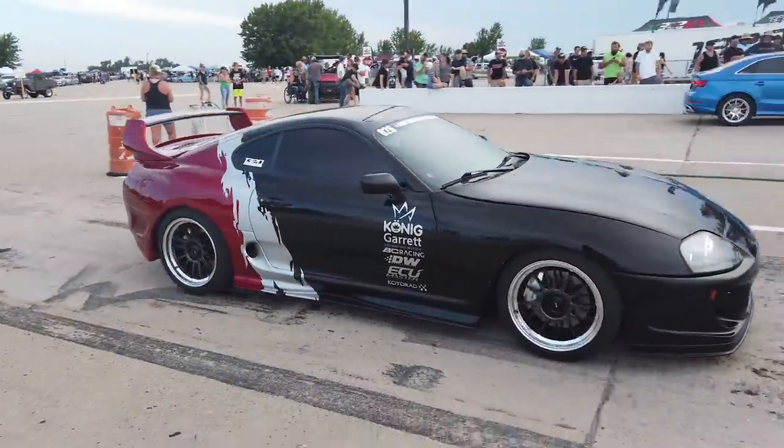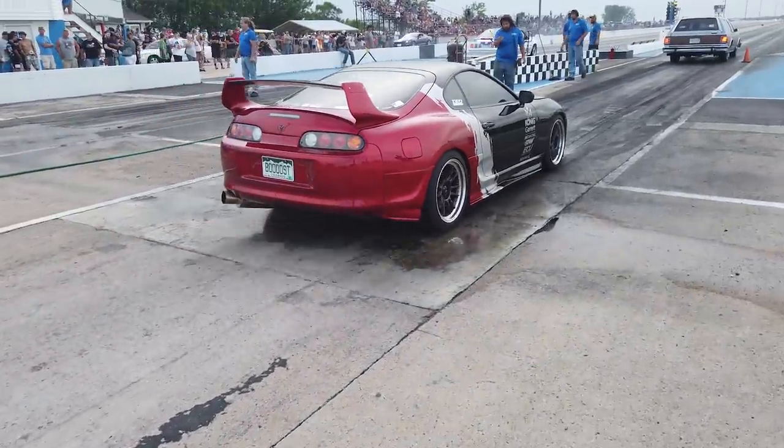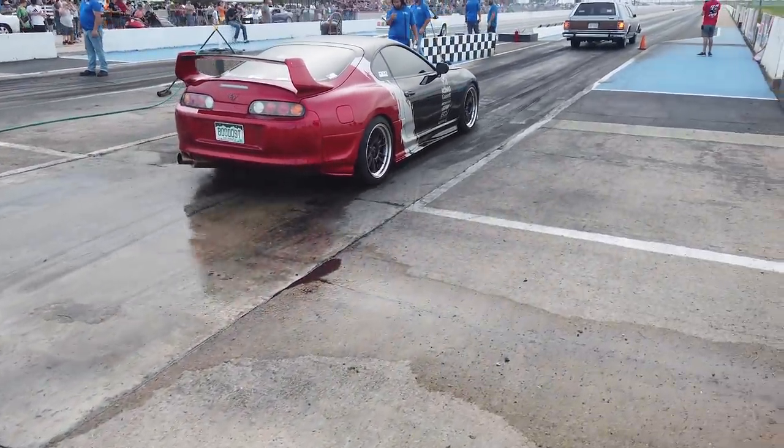Trevor's going to make a rip in the Supra — things sound so good.